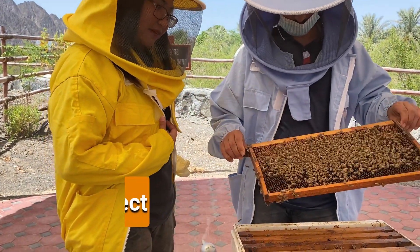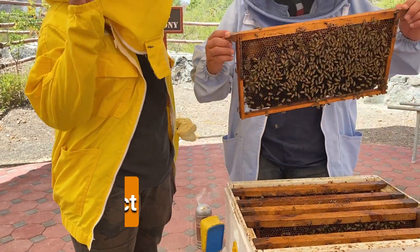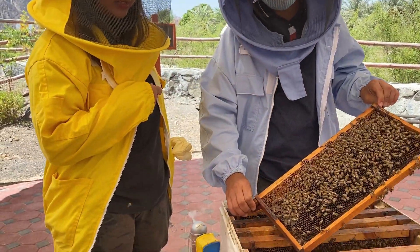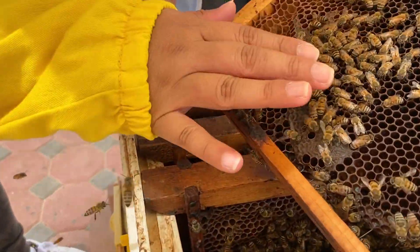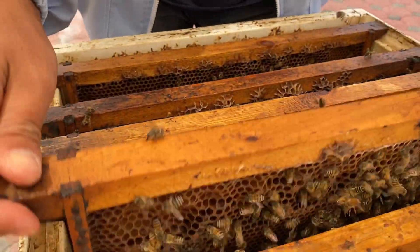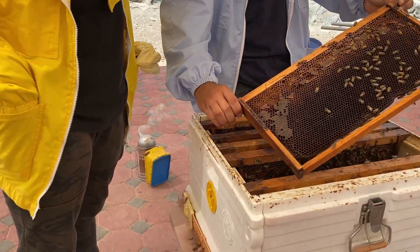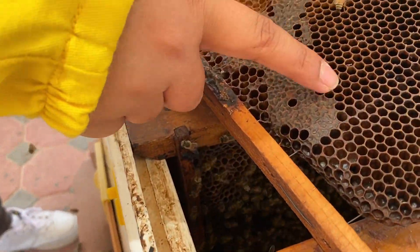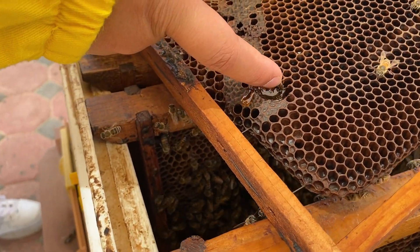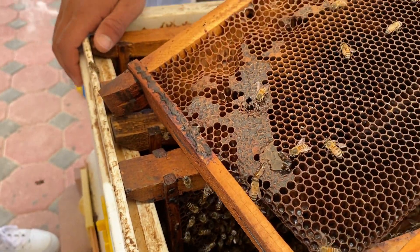After the nurse bee, we have the architect bee. The architect bee is the one who keeps making the hexagon wax. As you can see, we already have some honey here — this is white flower honey coming from different kinds of flowers. They rebuild the hive even after it has been disturbed.